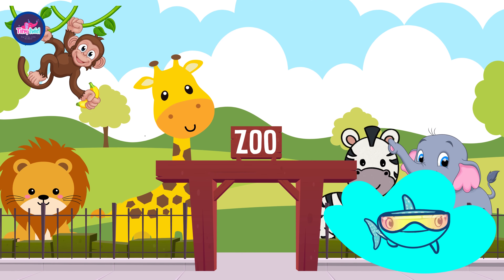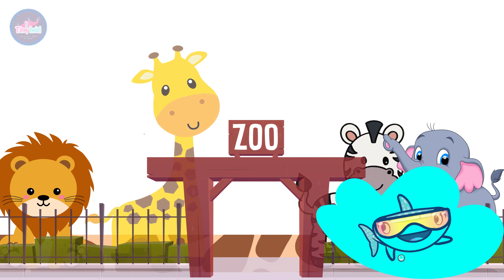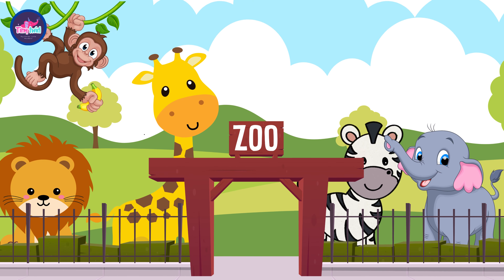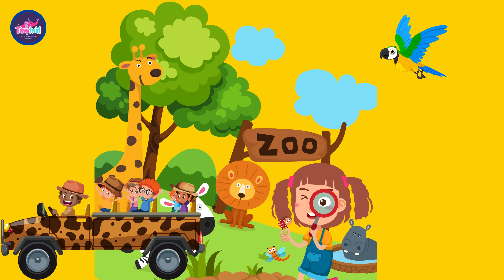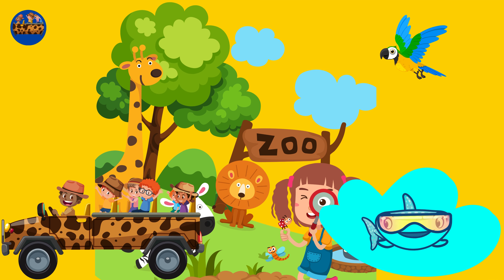What's better than visiting the zoo to see all sorts of amazing animals like lion, giraffe, zebra, and more? Let's wander around the zoo together and discover all the wonderful creatures.